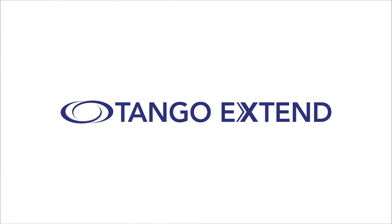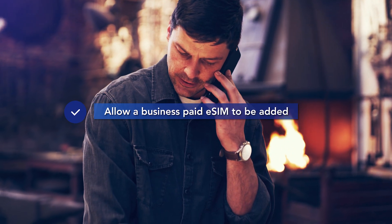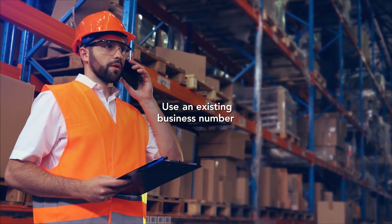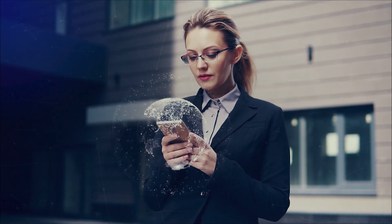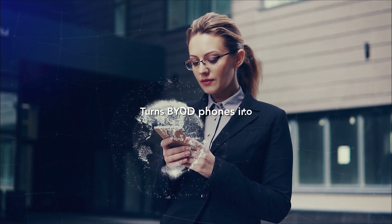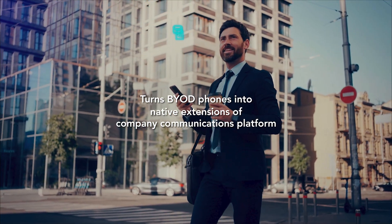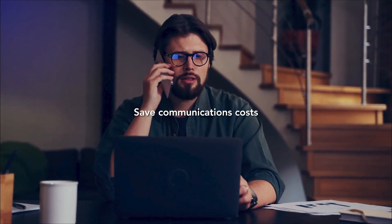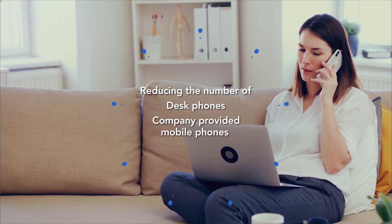Tango Xtend takes advantage of modern mobile phones that support multiple SIMs and allow a business paid eSIM to be added. Business calls made using the eSIM use an existing business number and the high quality mobile voice network. In this way, Tango Xtend turns BYOD personal phones into native extensions of the company's communications platform and saves communications costs by reducing the number of desk phones and company provided mobile phones.